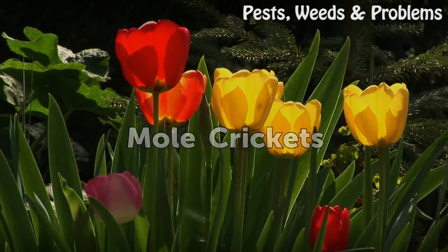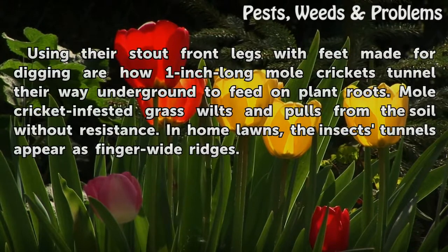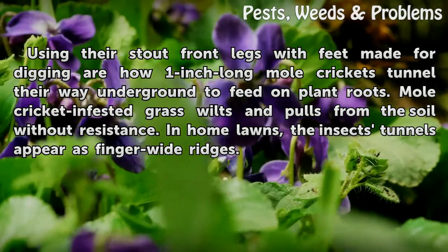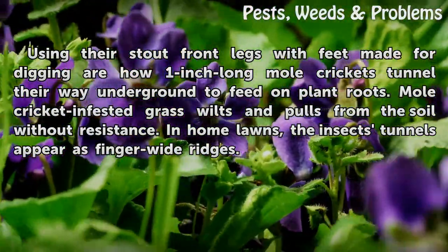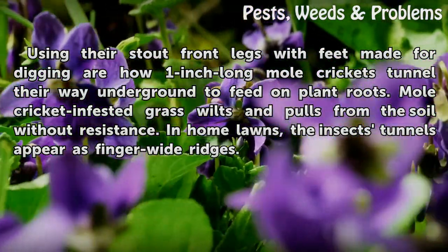Mole crickets: Using their stout front legs with feet made for digging, 1-inch-long mole crickets tunnel underground to feed on plant roots. Mole cricket-infested grass wilts and pulls from the soil without resistance. In home lawns, the insect's tunnels appear as finger-wide ridges.